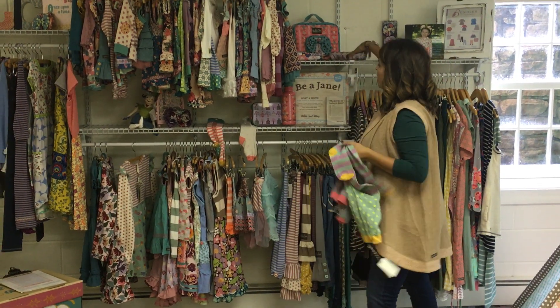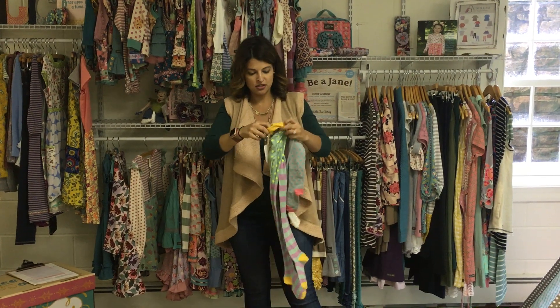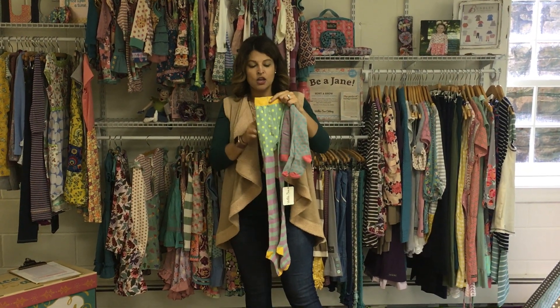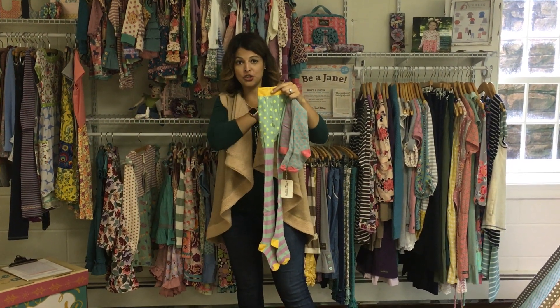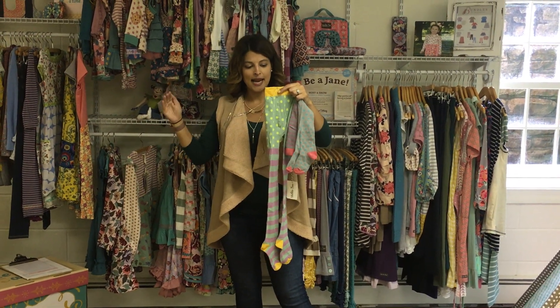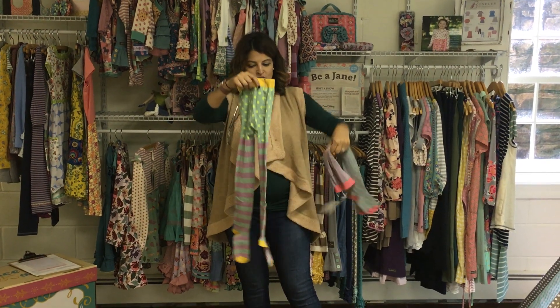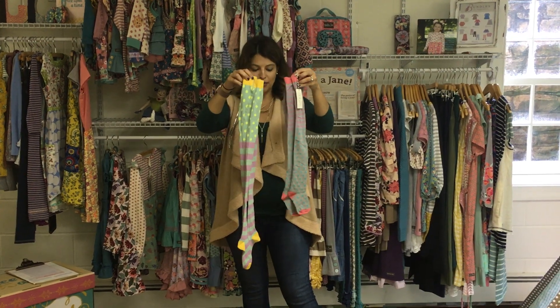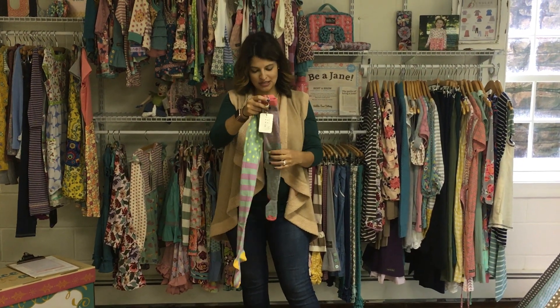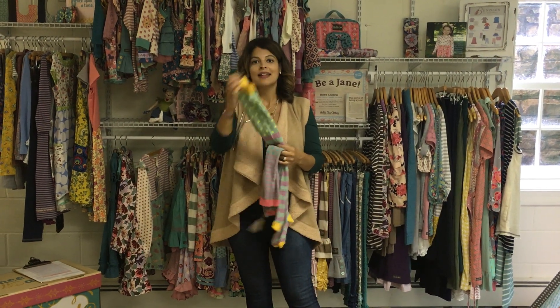The last thing I want to point out on our tights this month is that the sizing has changed. Tights are available in sizes 6 to 12 months, 12 to 18 months, size 2, size 4 to 6, 8 to 10, 12 to 14, and size 16. So order based off the pant size that you are currently wearing. Anyone has any questions, let me know. I'll try to get some tights on Kylie to see how they're fitting. Thanks, ladies.